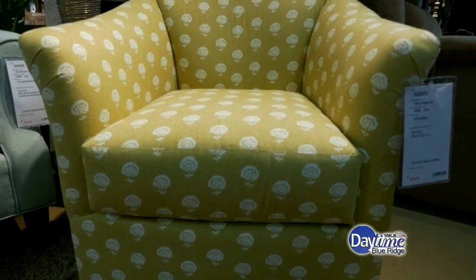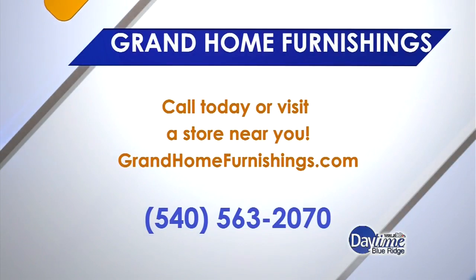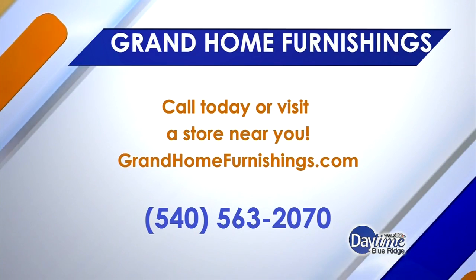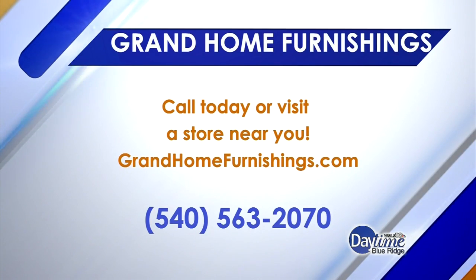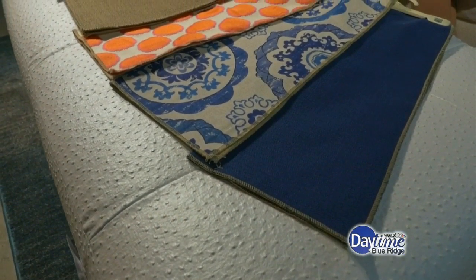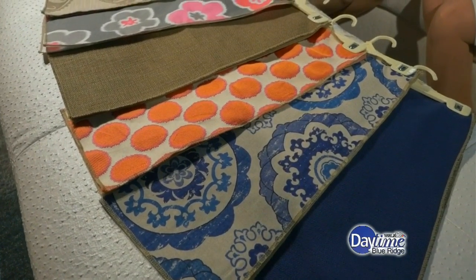The best way for people to learn is to come to the store and take a look for themselves. We do have a website — it's grandhomefurnishings.com — where you can see all the variety of different furniture here. We have over 150 different frames, and when you put that with the different fabric choices, it's beyond what I could even think about with all the different combinations.